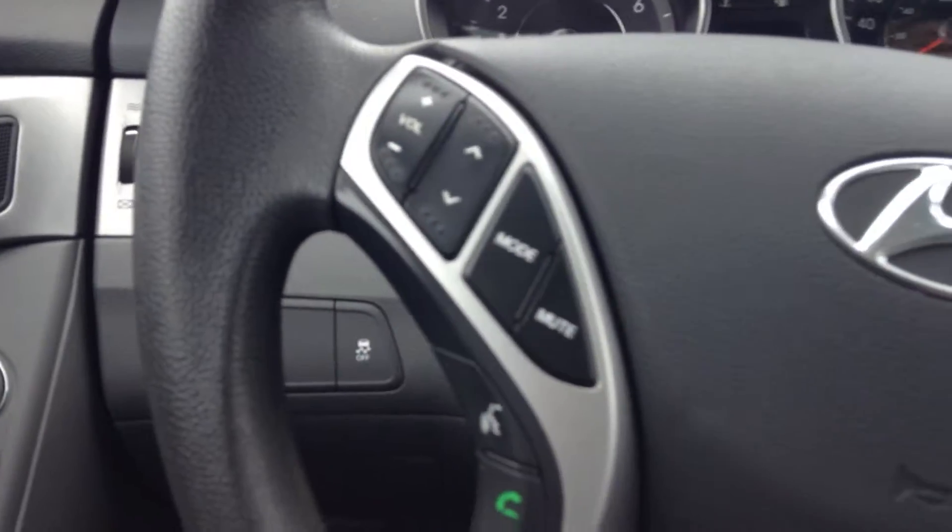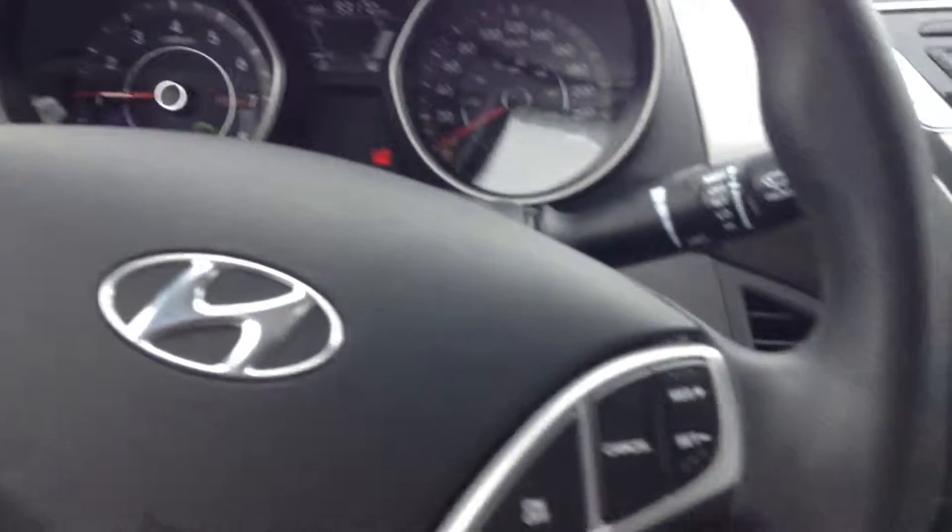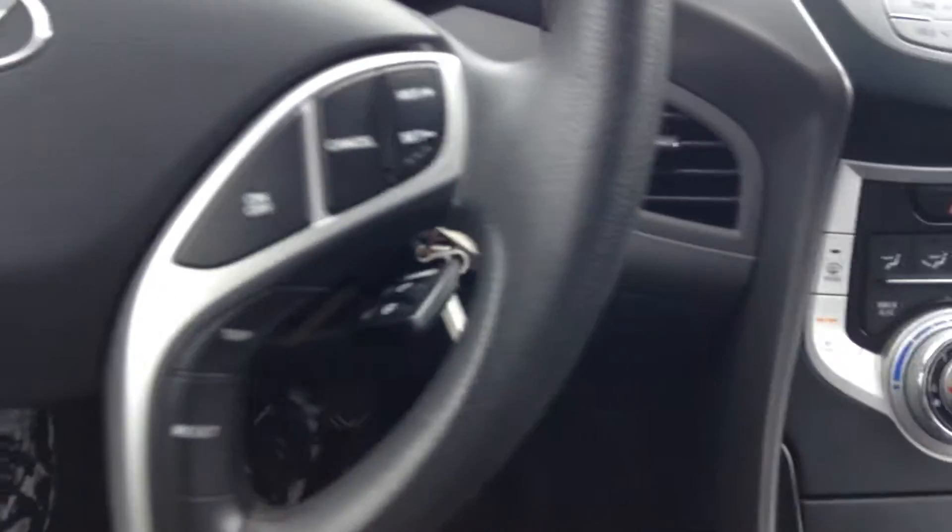Taking a look right there on the steering wheel, you have your volume controls along with your Bluetooth controls, and you get your cruise control on the other side.